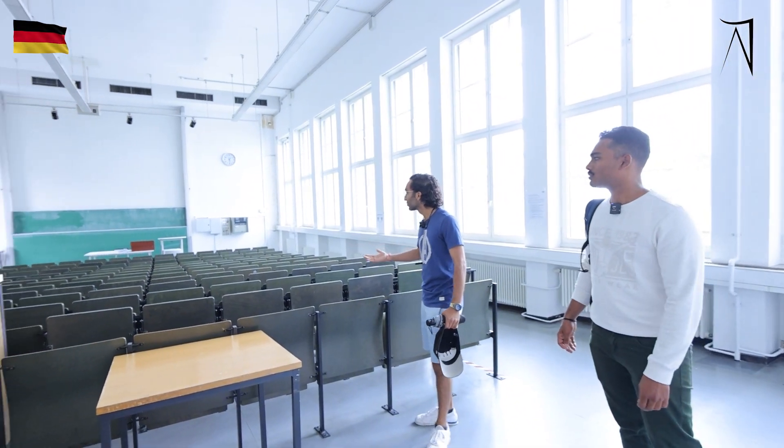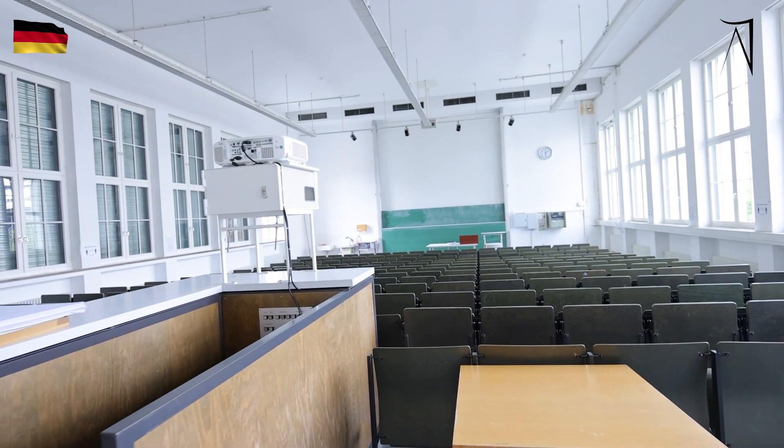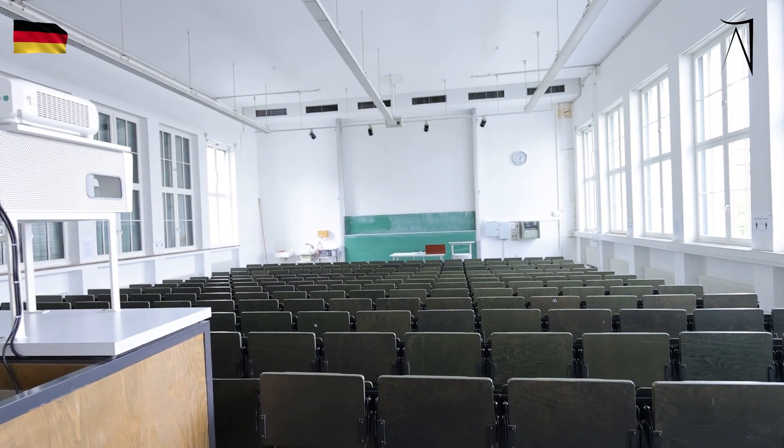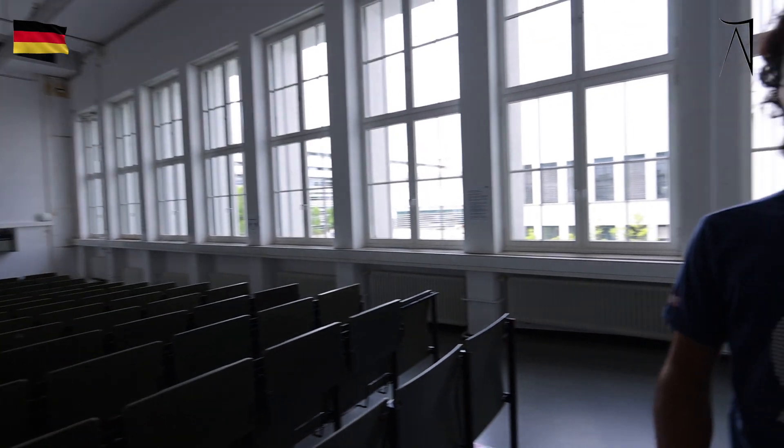These are our classrooms where we have our lecture periods and tutorials, equipped with digital screens, classroom green boards, and everything. This is where we study during our normal lecture periods. And now we'll go towards the cafeteria.